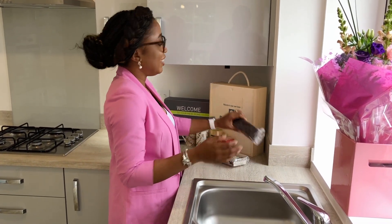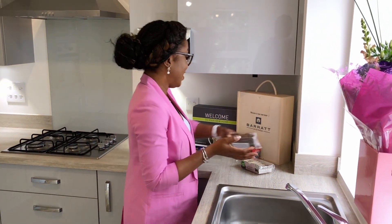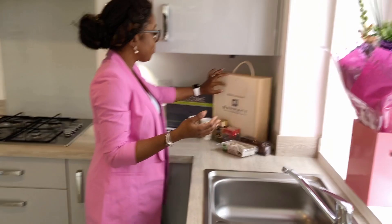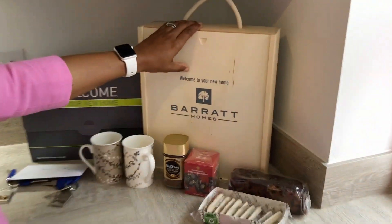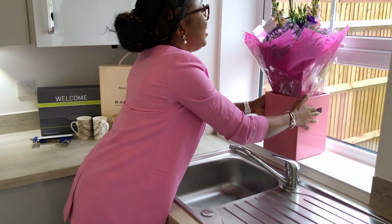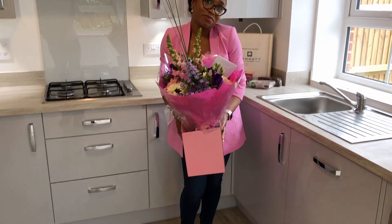Considering you've just taken out a huge mortgage on their property, it's the least they can do to welcome new homeowners. The wooden box contained all the doors and window keys — basically it's the box of keys. Although when we moved in we realised not all the keys were included, which was a bit worrying. I really loved the flowers matching my pink jacket, which was a nice surprise — they were very beautiful.